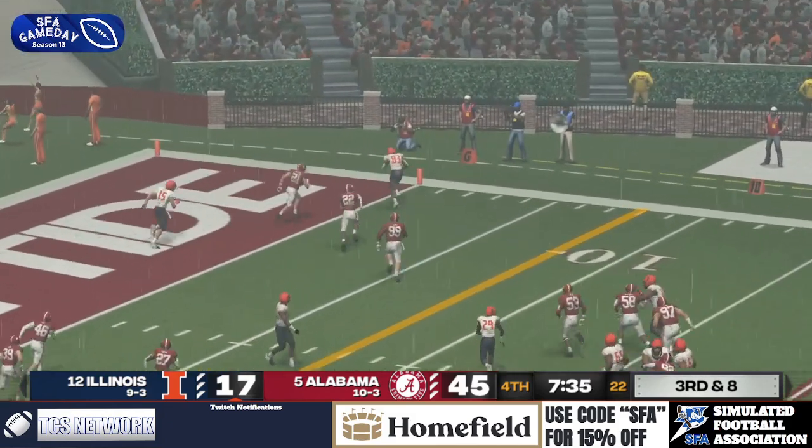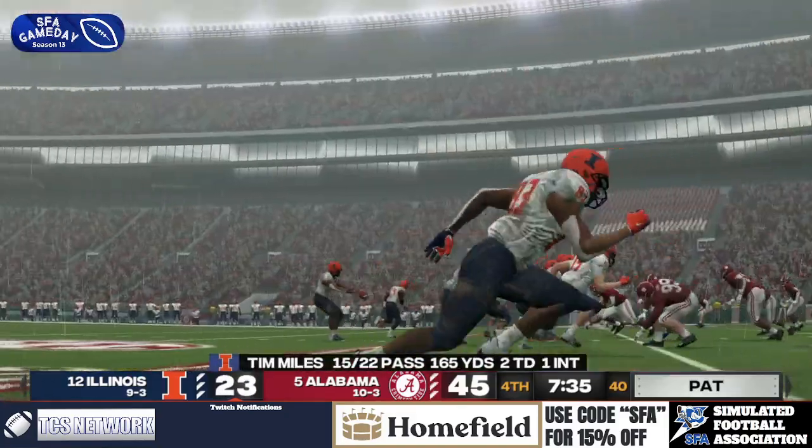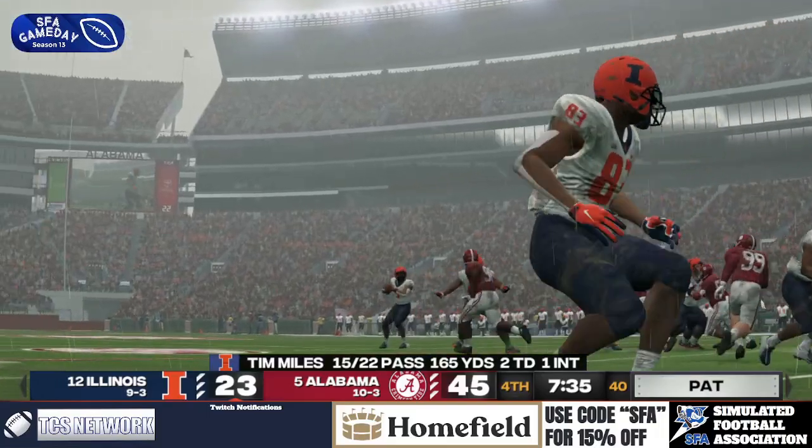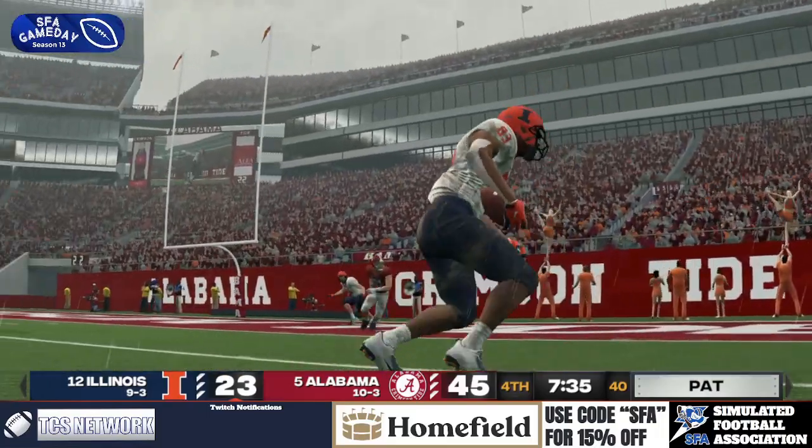Delivers to a wide open man! Touchdown, Illinois! They pull within 21. Davis Holman on the catch — the top receiver. An SFA player scores here in the CFP.